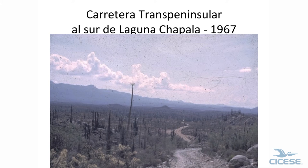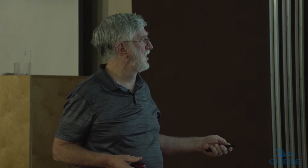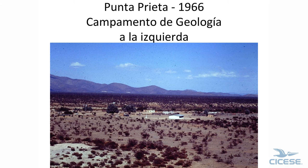This is the main highway south of Chapala. Sierra Asamblea. Here are the cirio trees, cordones — the main trees here. This is Punta Prieta, and this is our camp in 1966. We built our own shacks and everything, and it was a dry camp — we had to haul all our water in, everything.